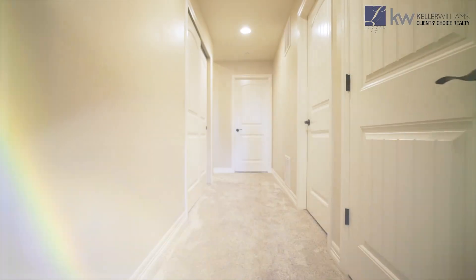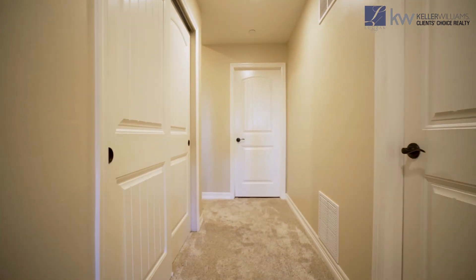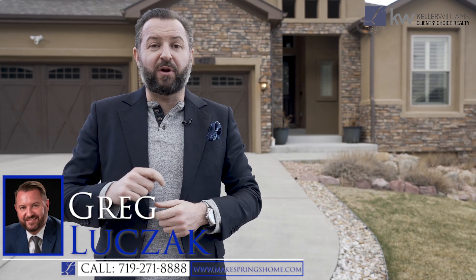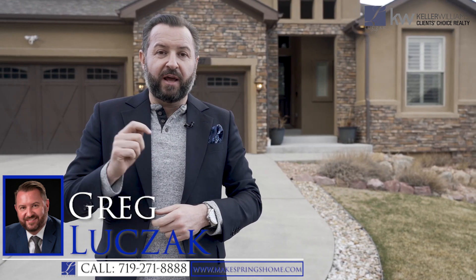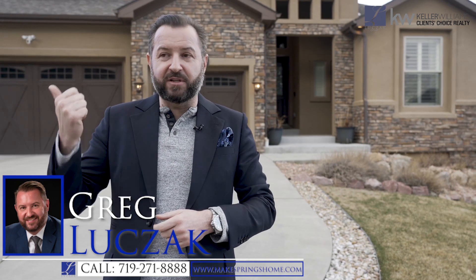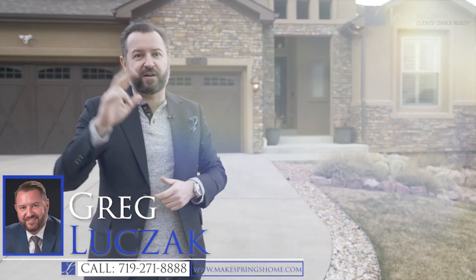Again, five bedrooms total, nearly 5,200 square feet, and five bathrooms as well. Like with all our homes, this property does come with a 14-month home warranty, transferable to the new buyer upon closing. If you'd like more information on this home, please visit our website at www.makespringshome.com. Or if you'd like a private tour of this home, please give me a call at 719-271-8888. And remember, it's a gated community, so to see the house, you actually do have to call me for a private tour. Thanks for checking it out.